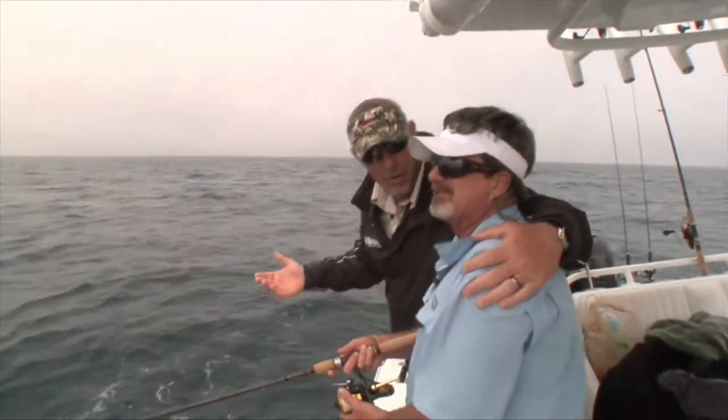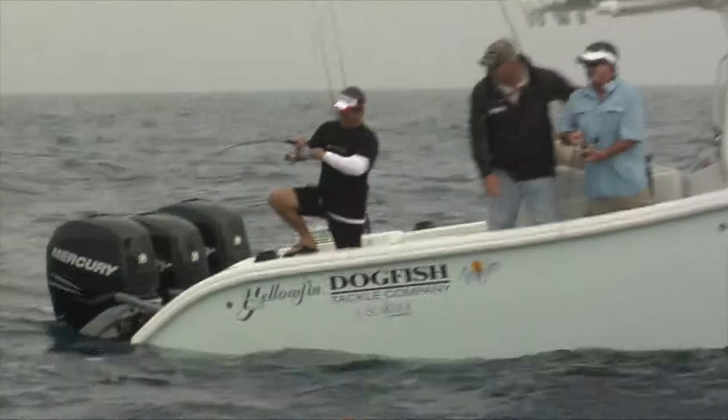Of course, now that I've caught one I'm an expert. You'll be out here running trips. Well, I think Jimmy's the expert.